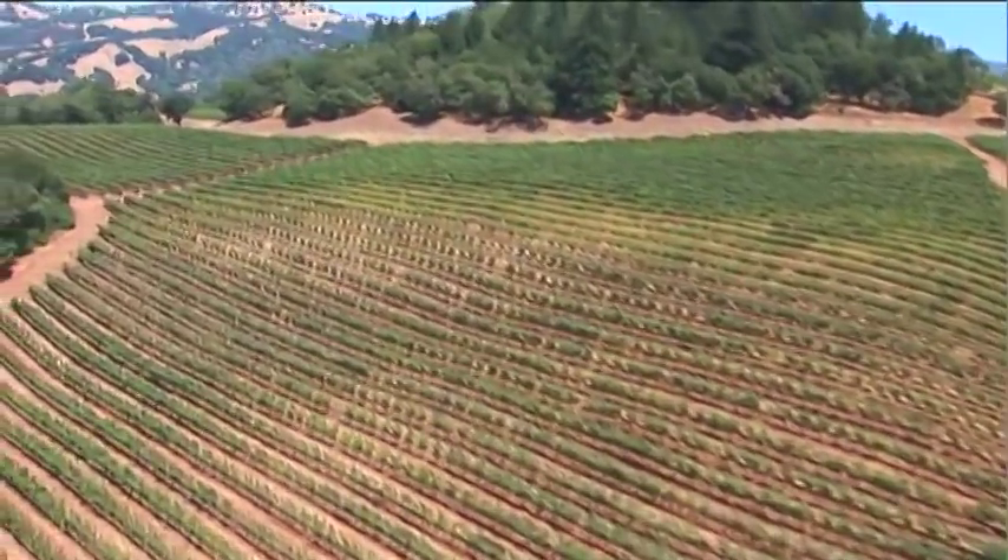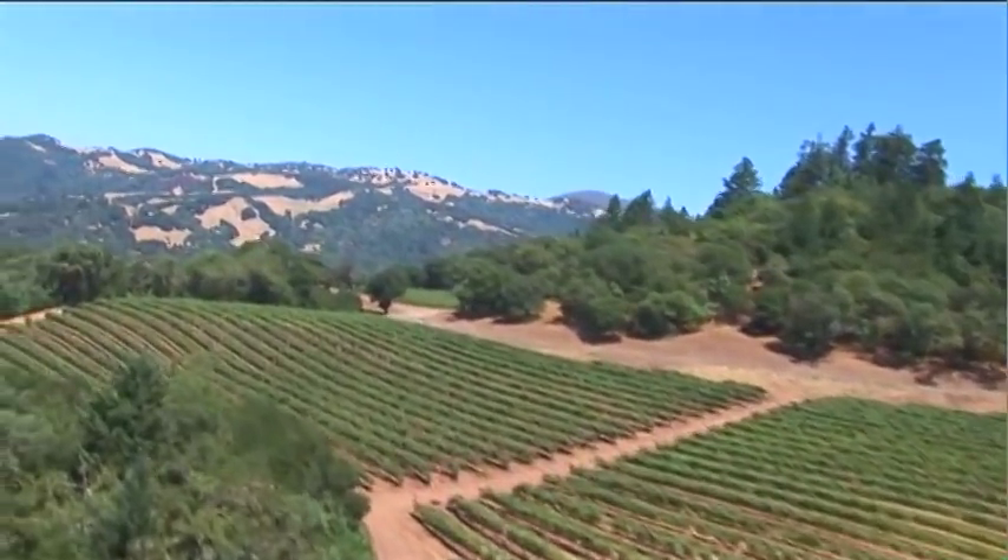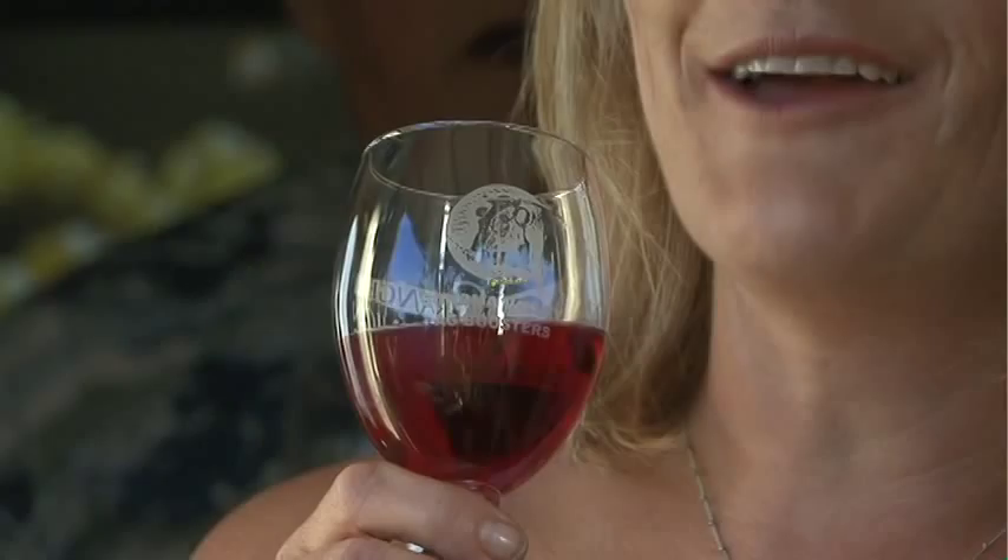I believe that Napa Valley is God's country really. So what other place would you want to be able to harvest your own grapes and make wine?